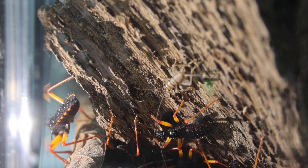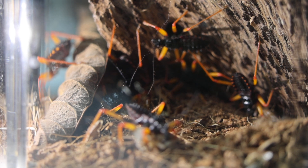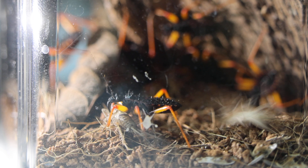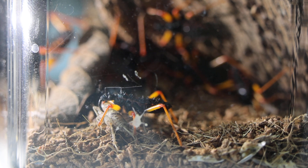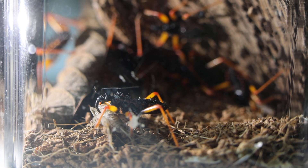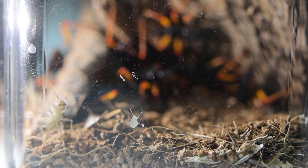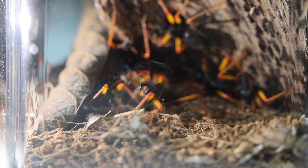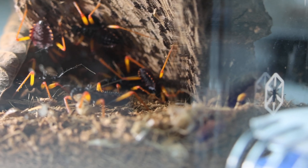There goes another cricket — let's see what happens. Wow, he really got that cricket. So they inject their prey. One interesting thing I read is that they'll sometimes use the dead prey to attract other insects. Oh — the feeding is going crazy over here! I didn't realize they were this agile with hunting.